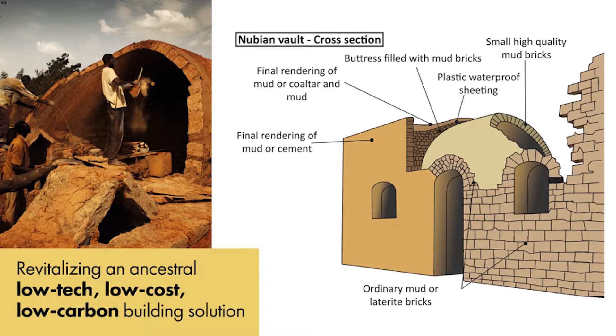The Nubian Vault disseminates a low-tech, low-cost, low-carbon building solution — an all-earth, raw-earth building technique originating in ancient Egypt, which the association has simplified, standardized, and revitalized to disseminate to as many people as possible.